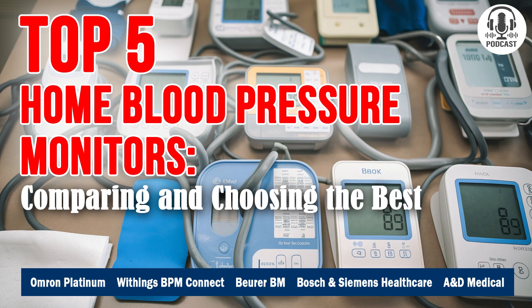Step by step, in this episode of Comparator, we've gradually arrived at the financial aspect of choosing the best premium blood pressure monitor. Today we're tackling a topic that's on the minds of many buyers: price and warranty. These are two key factors that often make or break the decision when choosing a blood pressure monitor. No one wants to overpay, but getting something unreliable for your money isn't a good option either. Let's start with the Omron Platinum BP5450.